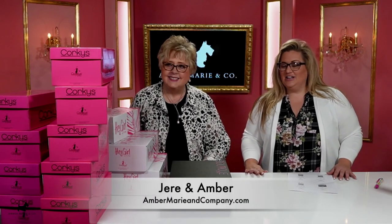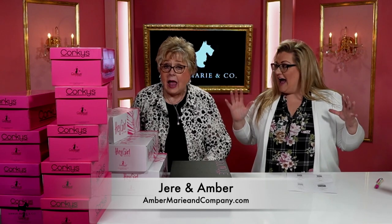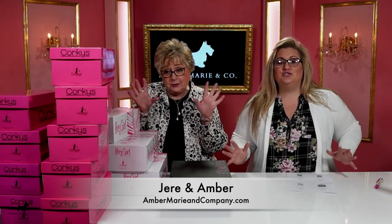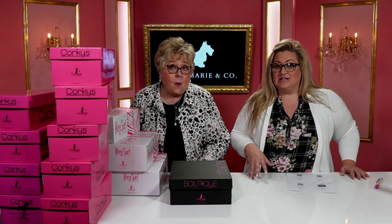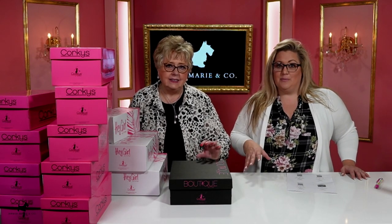Hey everybody, it's Amber and Jerry with Amber Marie and Company. Today a big shipment of shoes has arrived and we're going to go through them all with you today so that you get the first look to see some great new sandals and shoes for spring and summer. Stick around, get ready, and here we go!